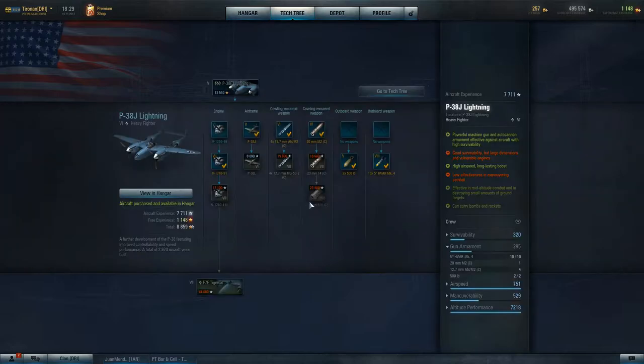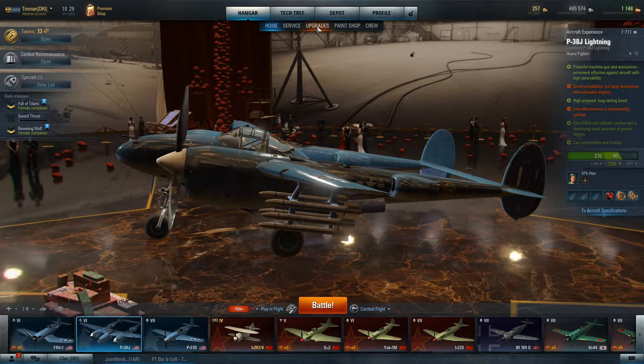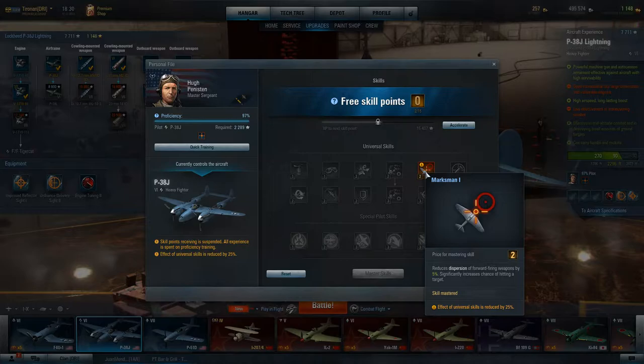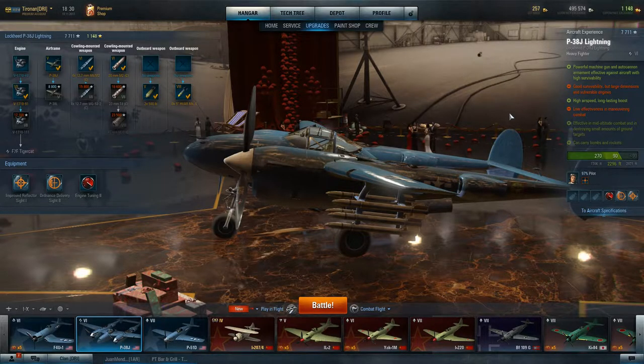You come in through the F and go to the J. When you look at the upgrades, you get your bombs and rockets and your engine. All you have to do is purchase these — if you have the silver, you can upgrade immediately. I've got my pilot with the aim upgrade, and we picked up some modules: engine tuning, ordnance delivery, and improved reflector sight from other aircraft.